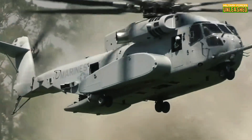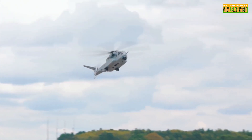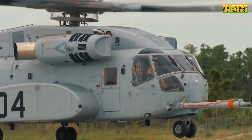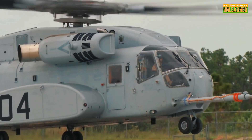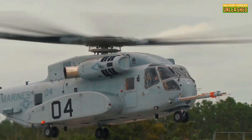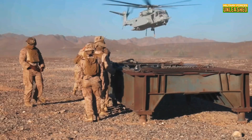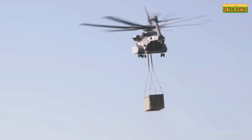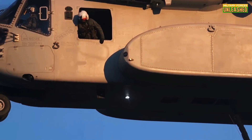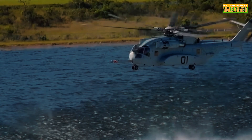Let's talk specs, because if there's one thing the King Stallion isn't shy about, it's showing off. This helicopter is powered by three 7,500-horsepower engines that can take on almost any load — imagine the sound, like an orchestra of jet engines screaming through the sky. And those rotor blades? They span nearly 24 meters in diameter, which helps lift massive loads with astonishing stability. Sikorsky took all the big ideas they had and decided to make this thing an absolute monster.